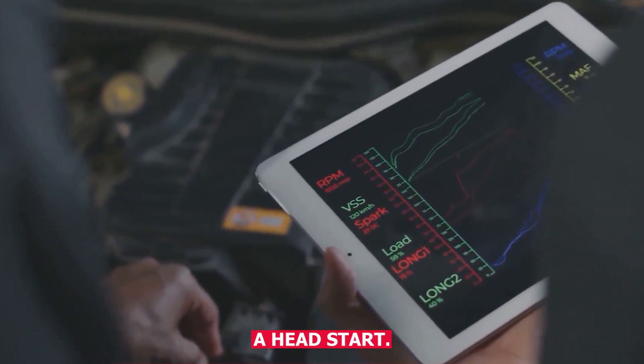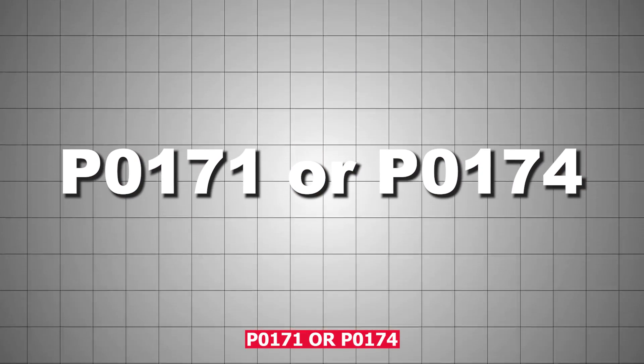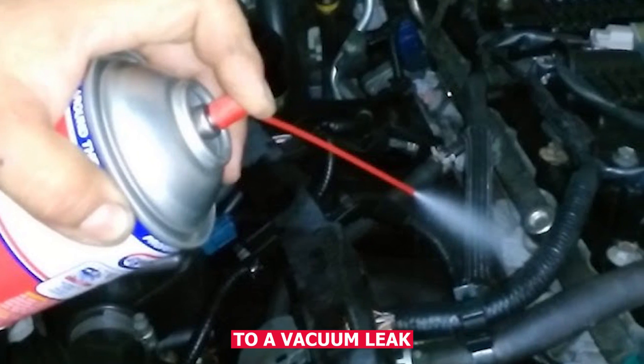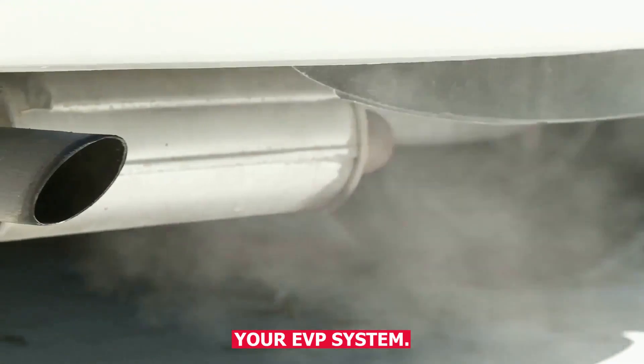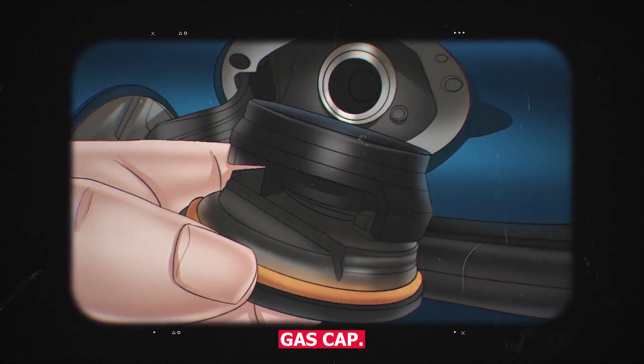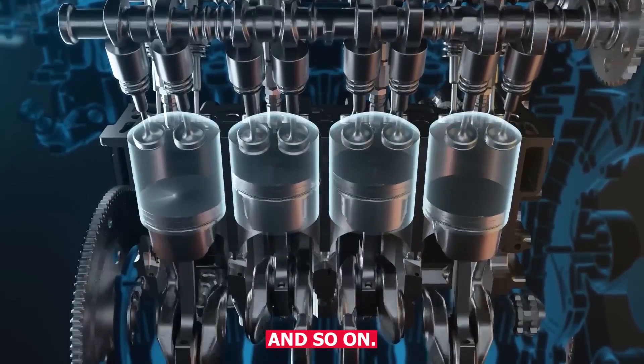Knowing the code gives you a head start. For example, P0171 or P0174 might point to a vacuum leak or a lean fuel condition. P0455 or P0456 — that's likely your EVAP system, maybe just a loose gas cap. P0301 means a misfire on cylinder 1, P0302 is cylinder 2, and so on.